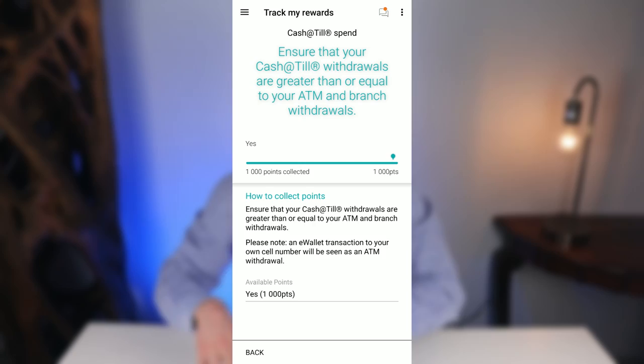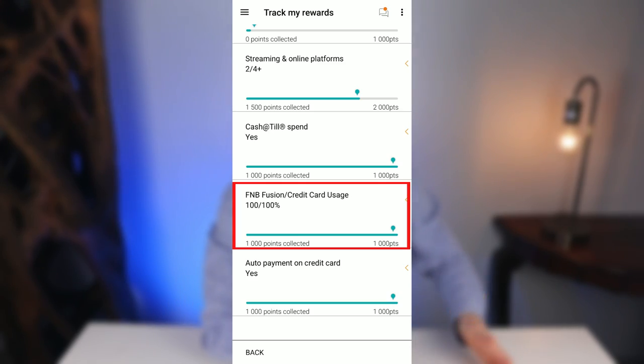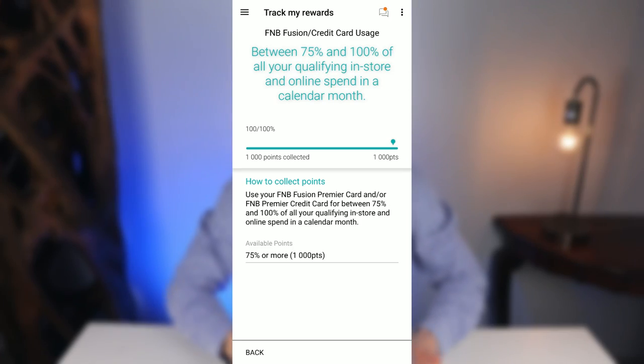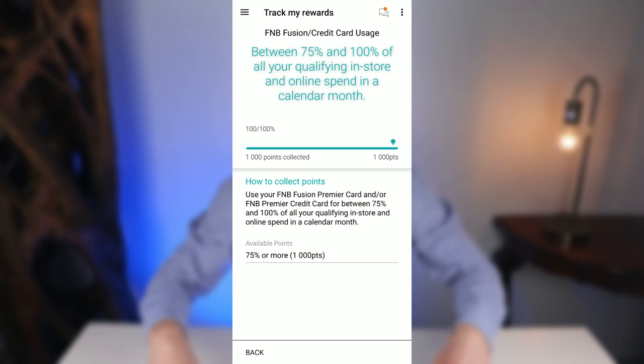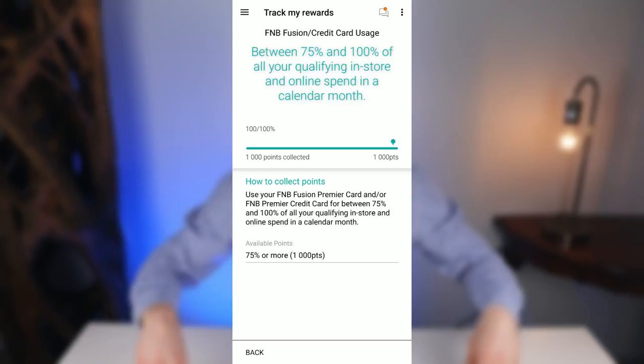The Cash at Till subcategory is simple — if you need to withdraw cash, only do it at the till at Checkers, not at an ATM, and you receive an easy 1,000 points. In the FNB Fusion or Credit Card Usage subcategory, ensure that you use your fusion or credit card for more than 75% of both your online and in-store purchases to get another 1,000 points. We use our credit card for everything and pay off the balance at end of month, which also helps build a healthy credit score.